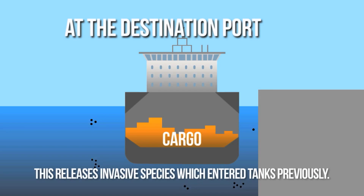What we're looking at is a continental epidemic of invasive species, and we need to make sure that the next invader is stopped.